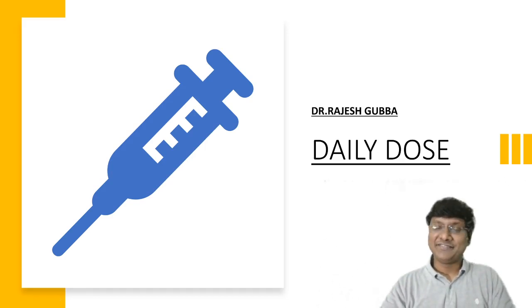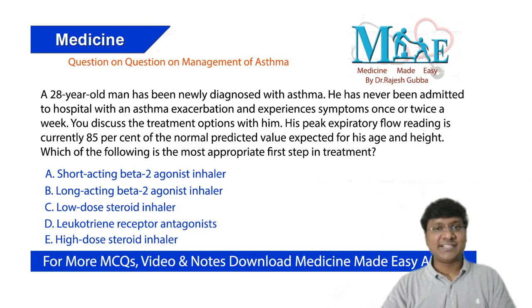Hello, my dear friends. I welcome you all to my Daily Dose. I am Dr. Rajesh Ruba, a cardiologist and mentor for teaching general medicine for exams like NEET PG, AIIMS, PGI, and JIPMER. As part of today's Daily Dose, I have a 28-year-old man as our case.